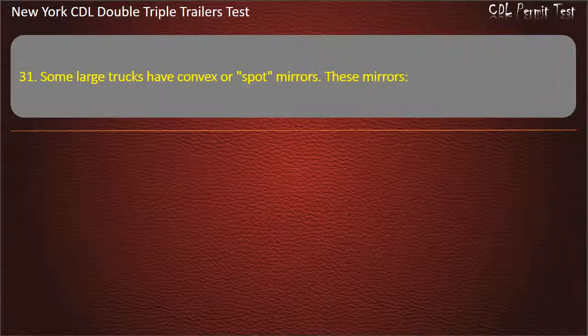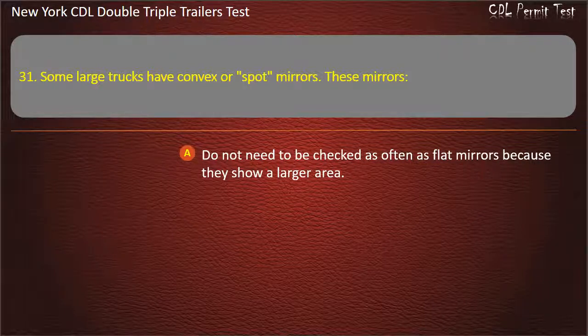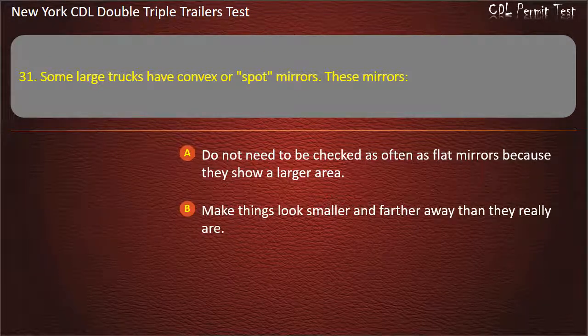Question 31: Some large trucks have convex or spot mirrors. These mirrors. Do not need to be checked as often as flat mirrors because they show a larger area. Make things look smaller and farther away than they really are. Are against the law in most states. Answer: Make things look smaller and farther away than they really are.